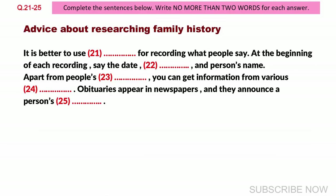So, be creative. Look around your home or the home of your relatives for any items that might contain clues about your family history. Before you hear the rest of the talk, you have some time to look at questions 26 to 30.